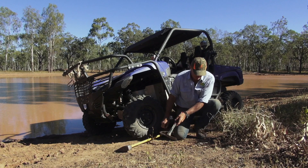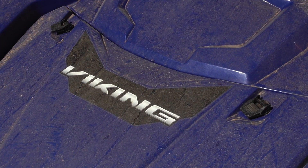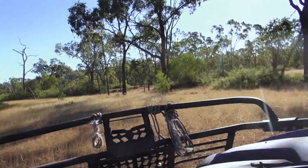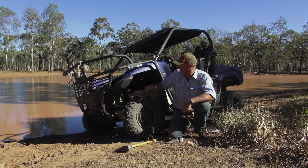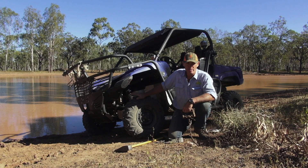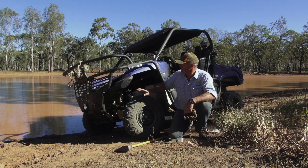This video wouldn't be complete without a word about some of our best sponsors. Here is the Yamaha Viking from Bullet Bikes in Mackay — what a great machine. We've done about 2,000 kilometers in it over the last two weeks and it has performed faultlessly. I can't recommend it enough: it's got plenty of power, it's stable, very easy to operate, reliable, and economical — yet a great machine.